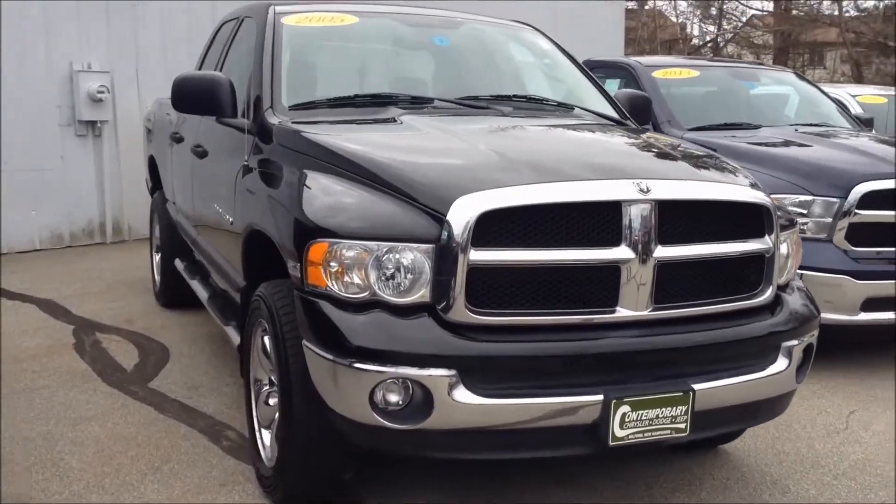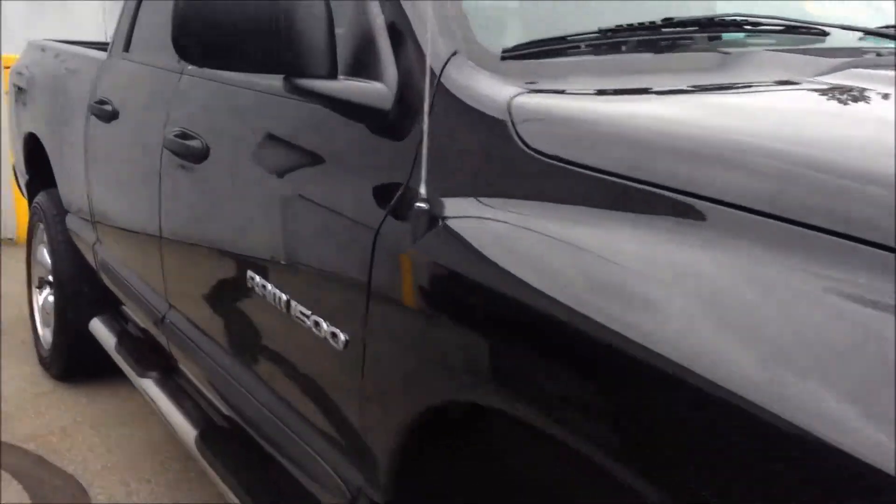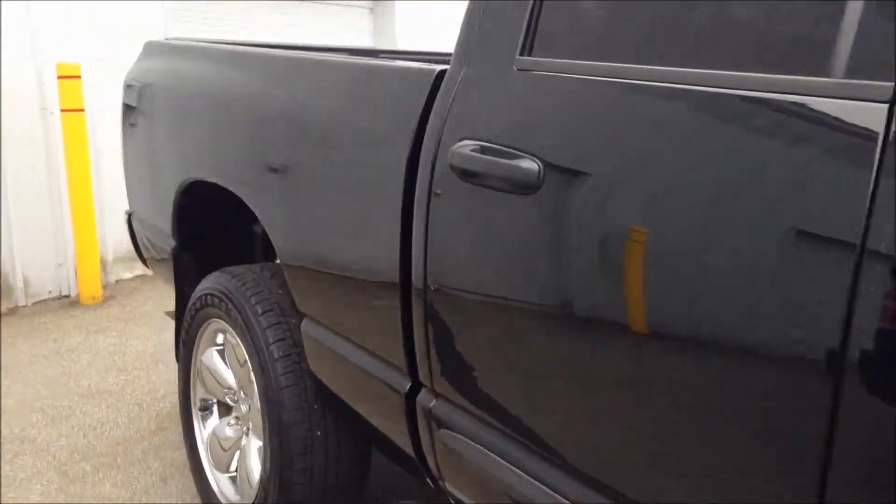Hey Andrew, this is Max over at Contemporary Chrysler Dodge and Jeep in Milford. Just wanted to shoot a quick video of the truck here. Let's do a quick walk around.